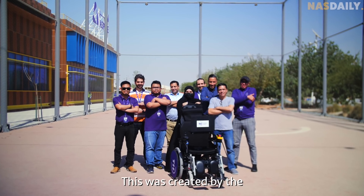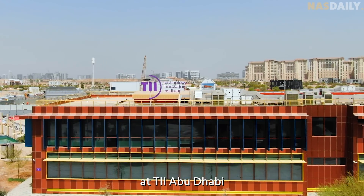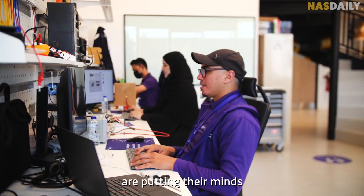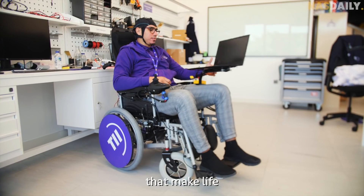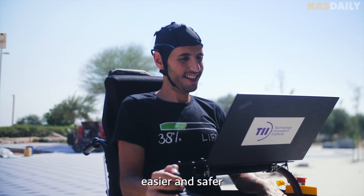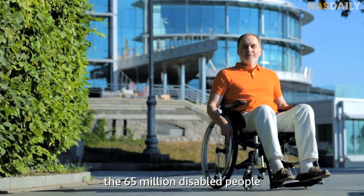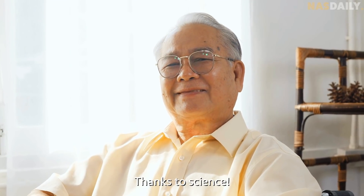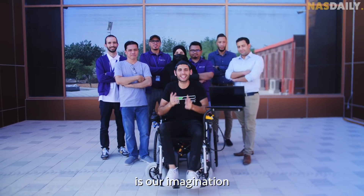This was created by the Autonomous Robotics Research Center at TII Abu Dhabi. Scientists from the UAE, France, Malaysia, Morocco, Tunisia, and the Philippines are putting their minds together to create machines that make life easier and safer. If they succeed, the 65 million disabled people can live a better life thanks to science. Indeed, the only limit is our imagination.